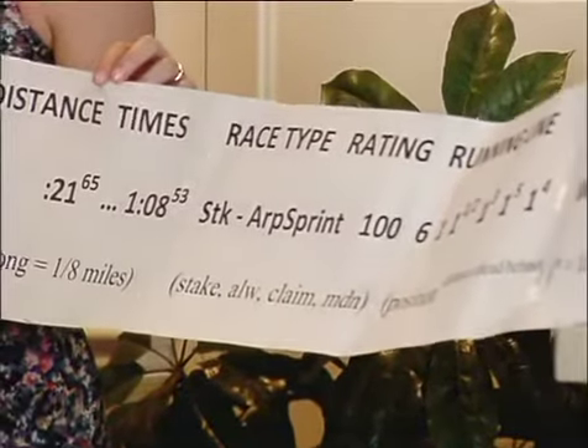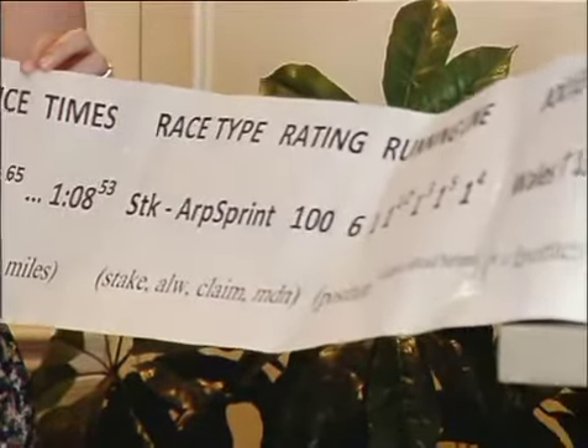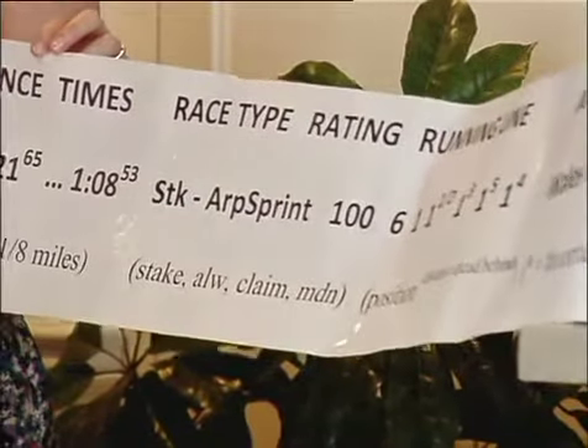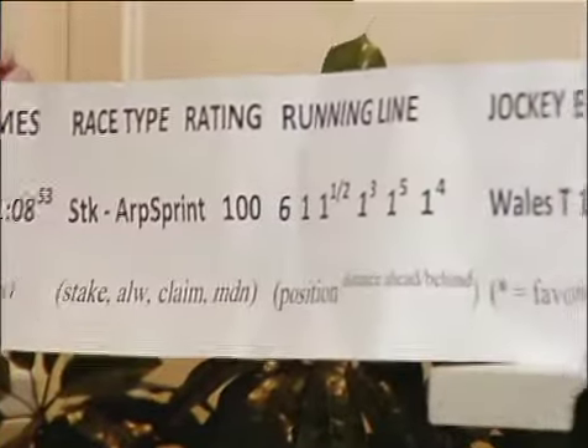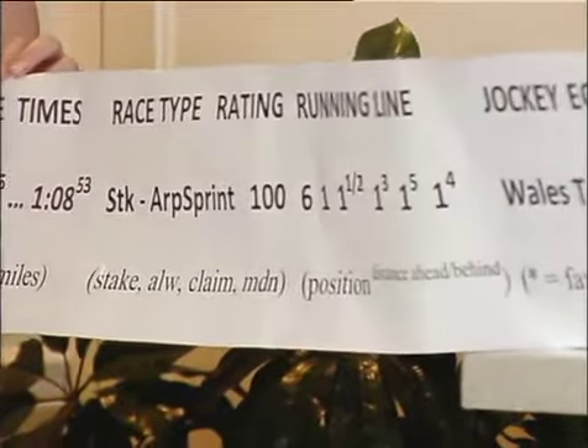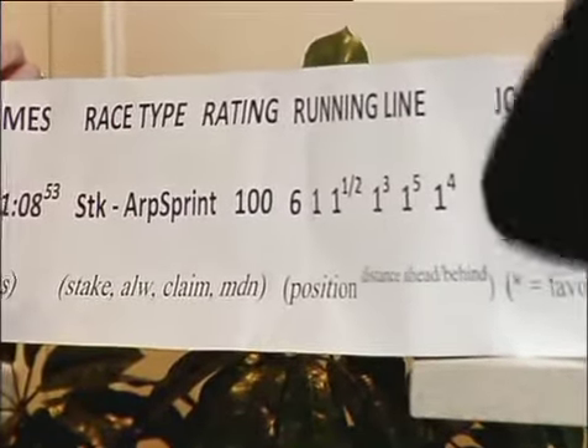If a horse has been running against really good horses and now it's against a class level that's not as high, you figure the competition might be a little easier — kind of like a boxer who might have been fighting for the title and now is in more of a tune-up fight. So this is all sort of basic information about the race.